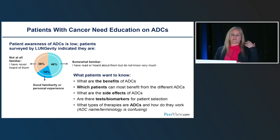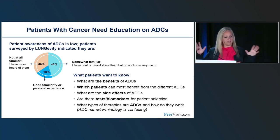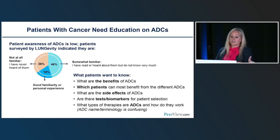Regarding patient education: a study by Longevity looked at patients — mostly lung cancer — and asked if they were aware of what an antibody drug conjugate is. About 18% said they had really good familiarity — I'm pretty sure some were chemists or pharmacokinetics specialists. The rest were either not familiar or had only heard the term. That's probably where most patients are with it. This topic is a bit high-level.